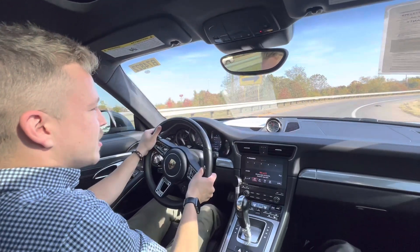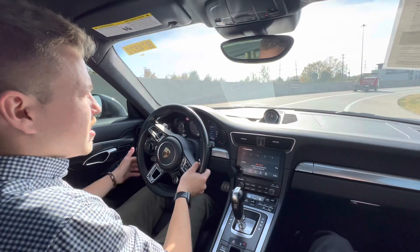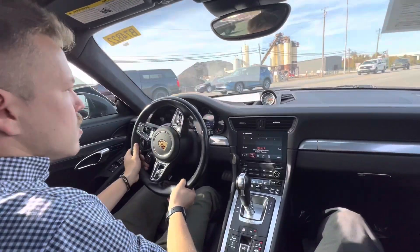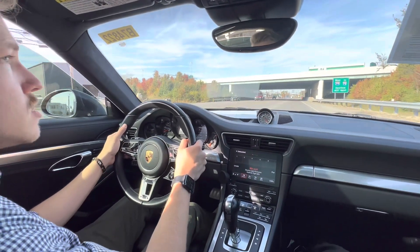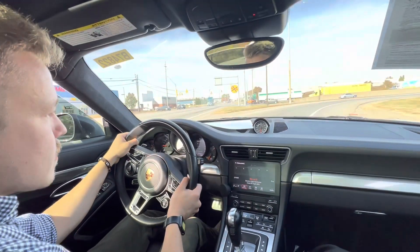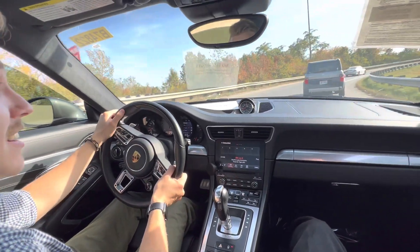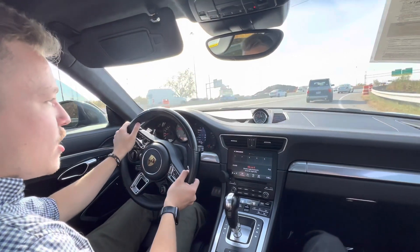It has brakes like nothing I've ever felt before — they're doing exactly what they should be doing, which is good when you've got 600-plus horsepower. We've got a tunnel coming up. Second gear pull from 3,400 RPMs — it just went straight into boost. Insane — first gear at 40 miles per hour.